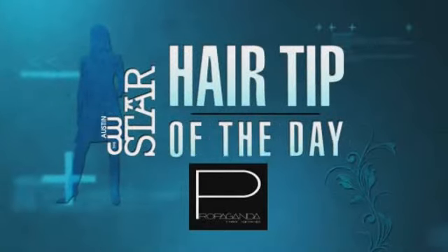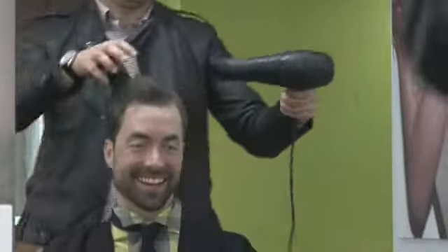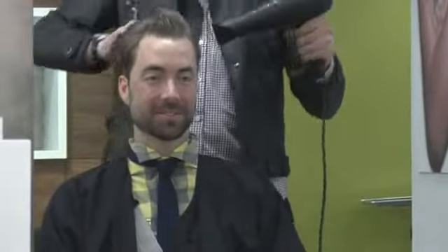Today's CW Star Hair Tip of the Day is sponsored by Propaganda Hair Group. So what we're talking about today is a pompadour. It's been around for a very long time. It's really short on the sides, longer and disconnected through the top.